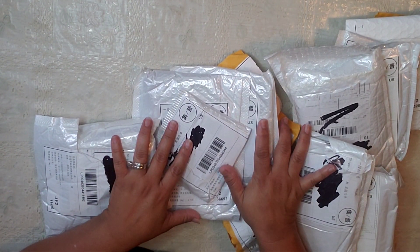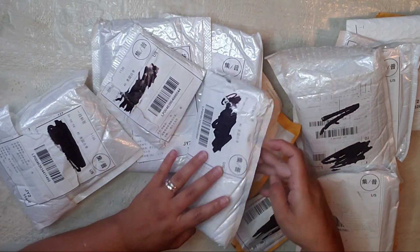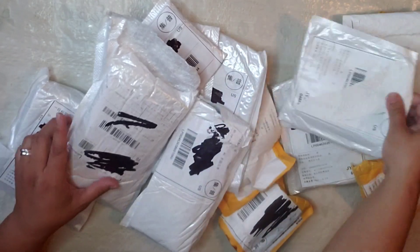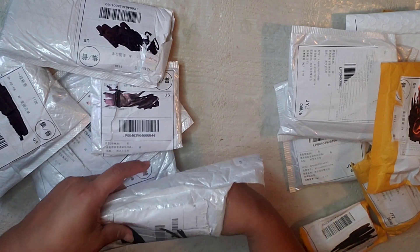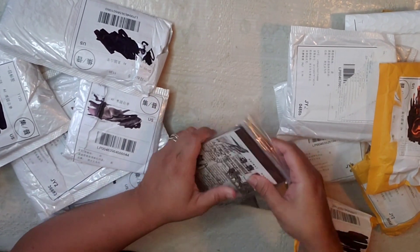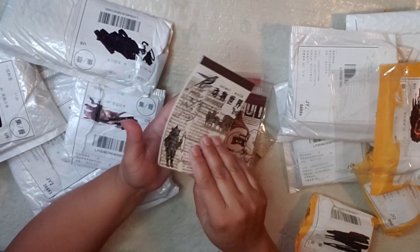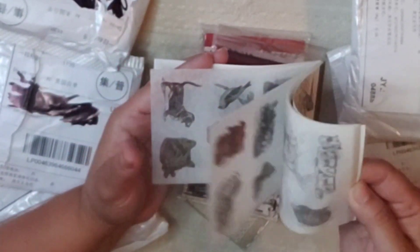Hi guys, welcome to my channel! My name is Barbara. Today I have an AliExpress haul — I received a few packages so let's get started. Thank you so much for clicking on my video. I've been waiting for this for the longest time. It took two months, maybe even three. I thought I wasn't going to get them, but I did and I'm so happy!